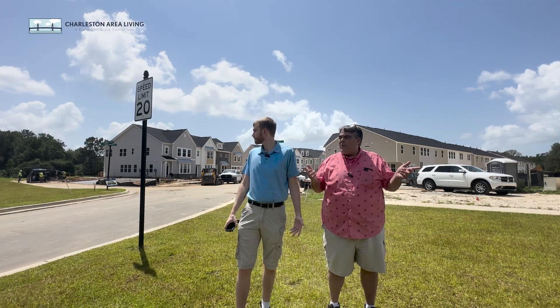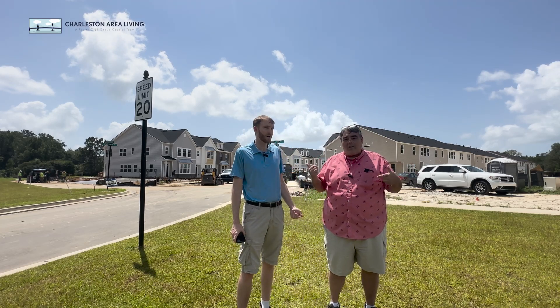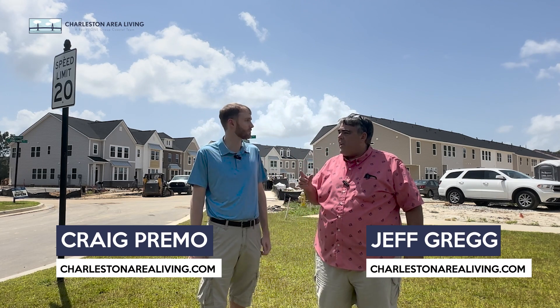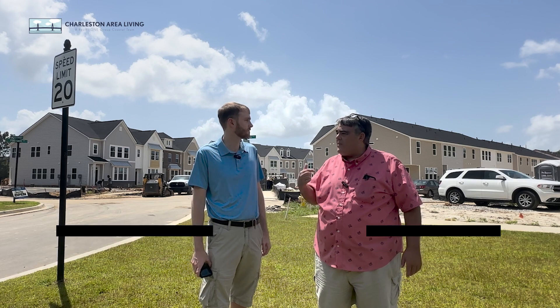Hey, special guest here today. Mark's off goofing off, I don't know where he is. You're the man. Got Craig Primo with us. So we're out here at Central Avenue Townhomes with Lennar. It's a Lennar neighborhood, brand new — like nobody's even living here yet.